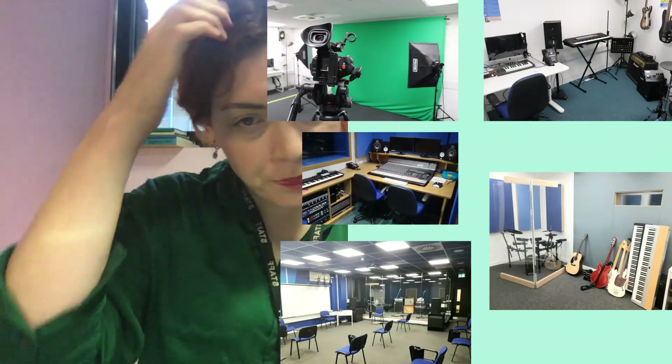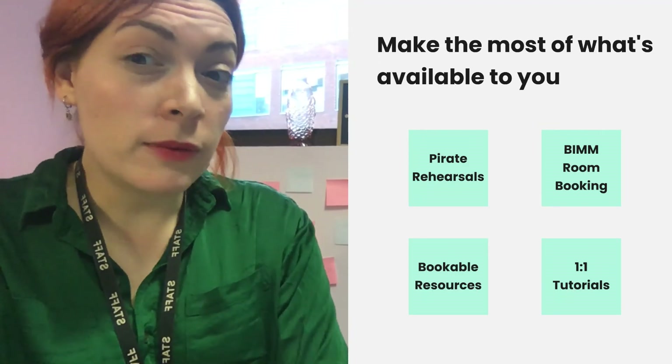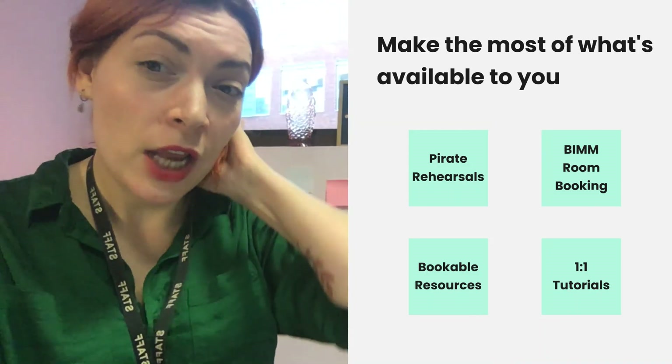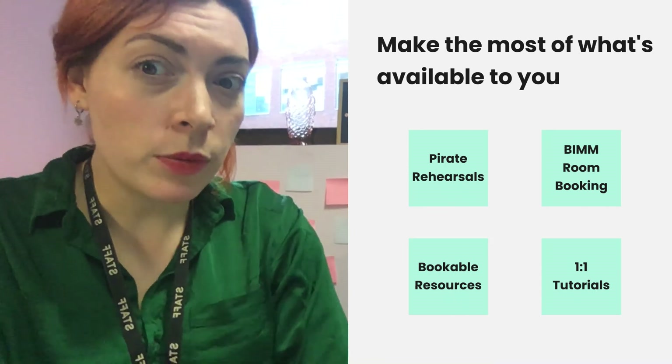And then we have BIM room booking. Lots of different kinds of rooms available at BIM — rehearsal rooms at King Square, individual practice booths, and a little film studio set up in PSO 1 over here at Passage Street. Each of our tutorial rooms, we've tried to make more versatile this year, setting up almost like little home studio setups and drum kits in every tutorial room where we can. Please do make sure you're making the most of those resources. You book all of that through BIMstudents.com room booking with your SISO account.